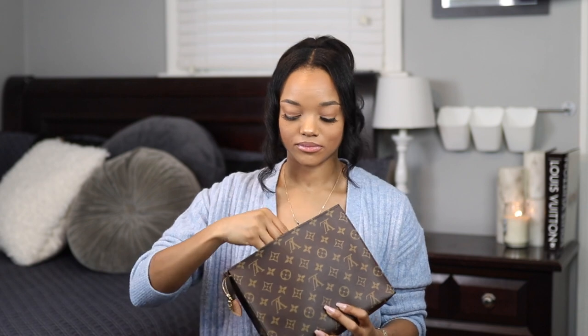Now let me give you guys a quick tour of what's inside my bag. The first thing I have is my phone — the iPhone XS Max — and it fits perfectly. It doesn't take up too much room and I still have a ton more room for other stuff.